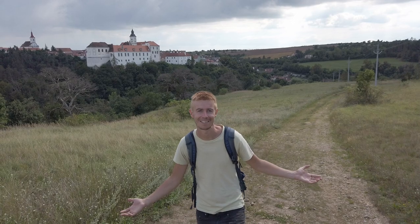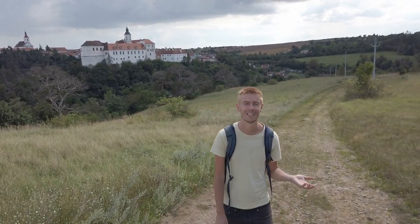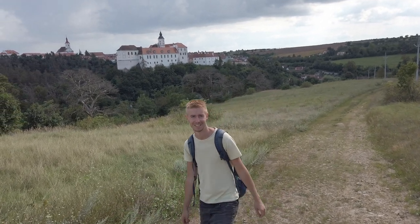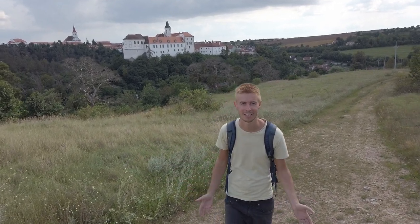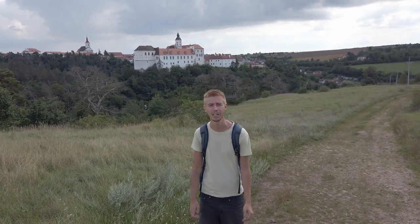We are circling the castle from all directions, and what amazes me is that we haven't met anyone all day. No one. So this is like a forgotten little town — no one is interested — but I think it looks really pretty.